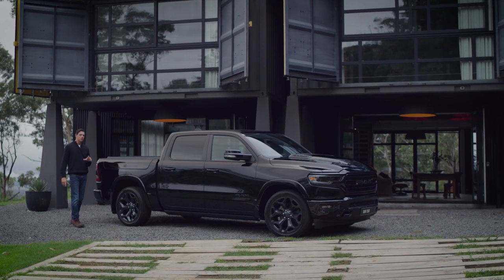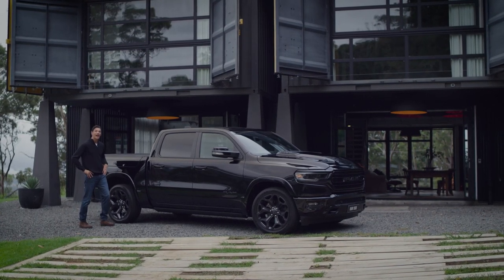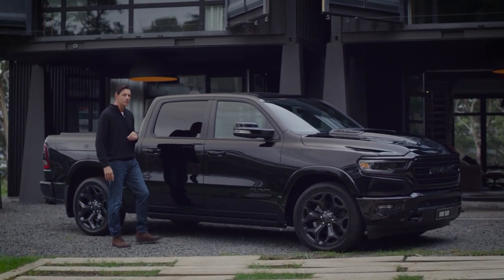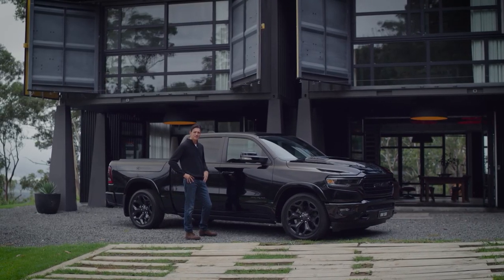I'm standing next to Cars.com's 2020 Luxury Car of the Year — not a pick-up, not a ute, a car. The all-new Ram 1500 Limited has new features and equipment levels never before seen on a pick-up truck, making it the first ever truck to win this coveted award.